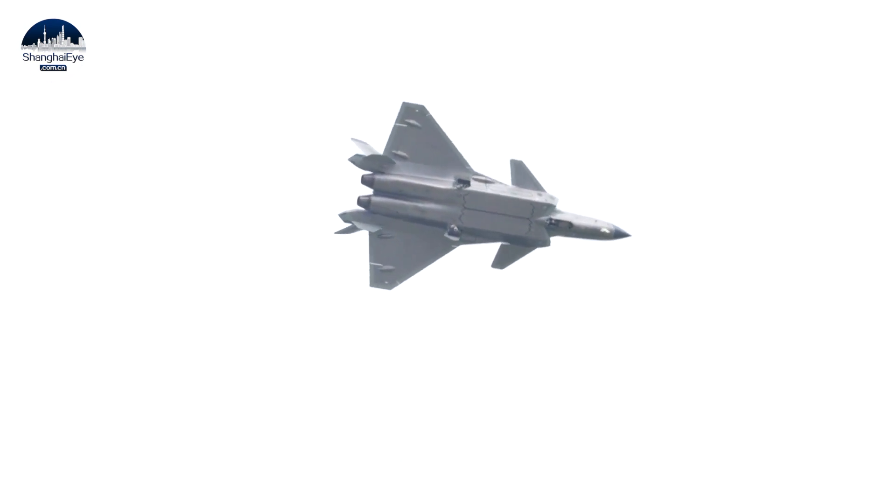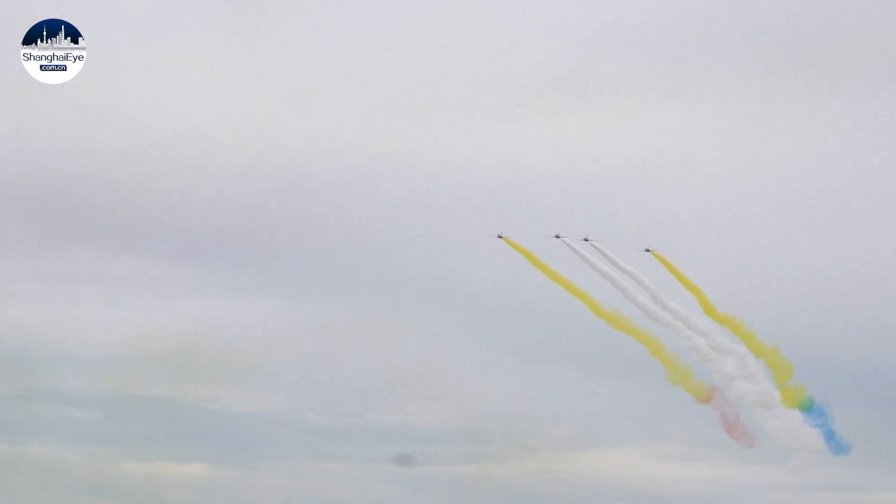At the air show, the high-profile J-20 fighter jets also completed five sets of actions in 12 minutes. The event will run until August 30th with aerial performances every day.